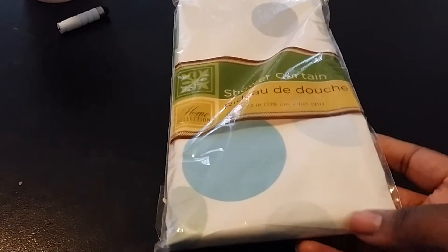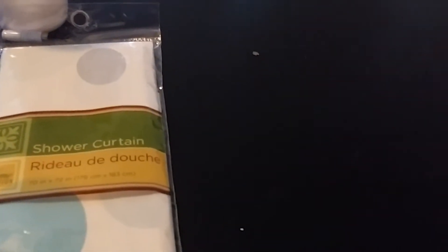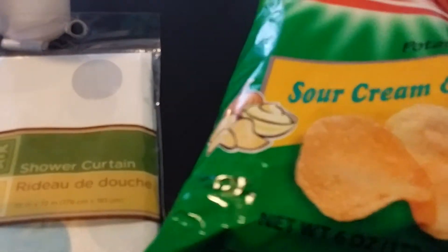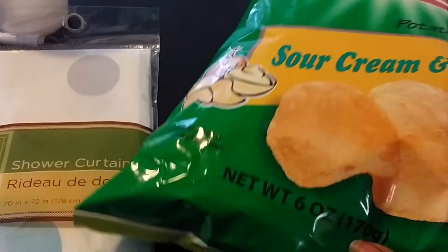The next thing I purchased was these sour cream home style select chips. I'm addicted to these chips, and the plain chips as well.